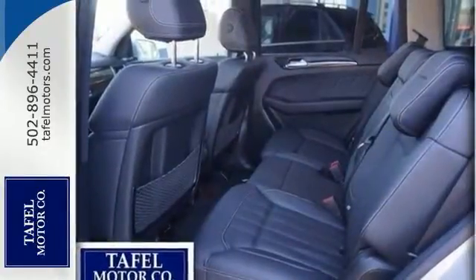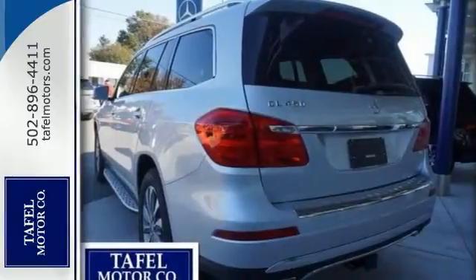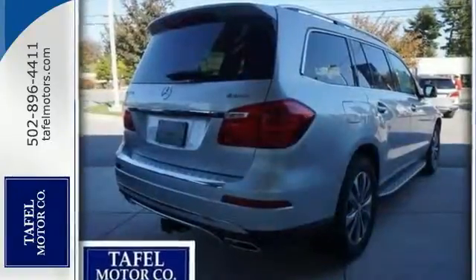Bluetooth, climate control, heated premium seating, and a sunroof make it hard to say no. Make a definite statement with this one. Come check it out today.